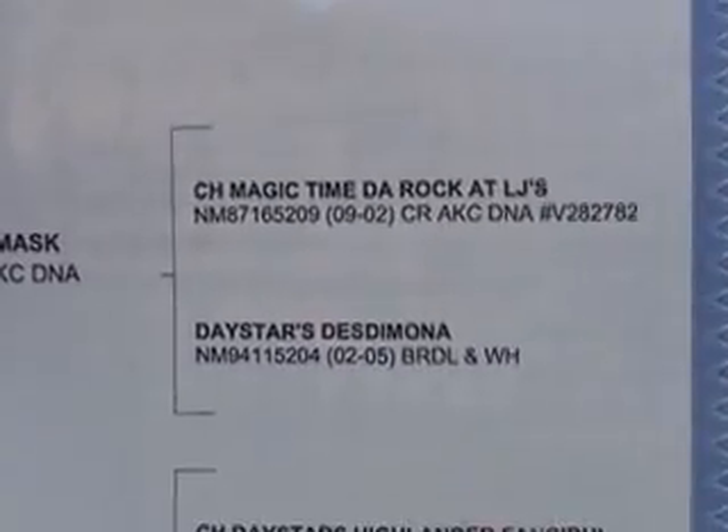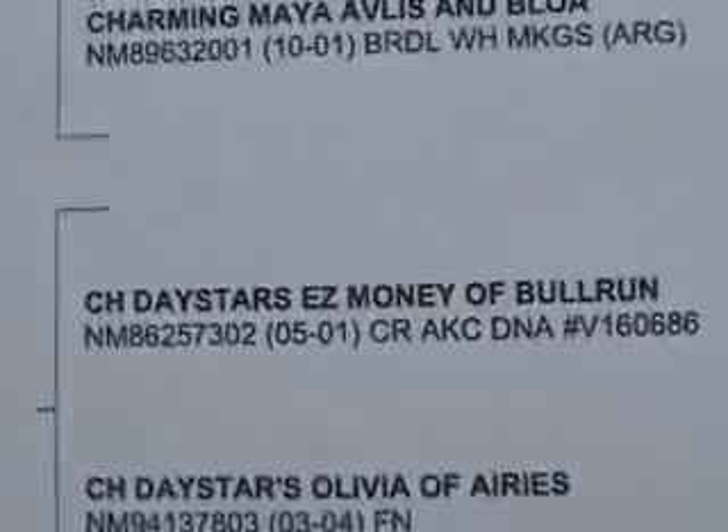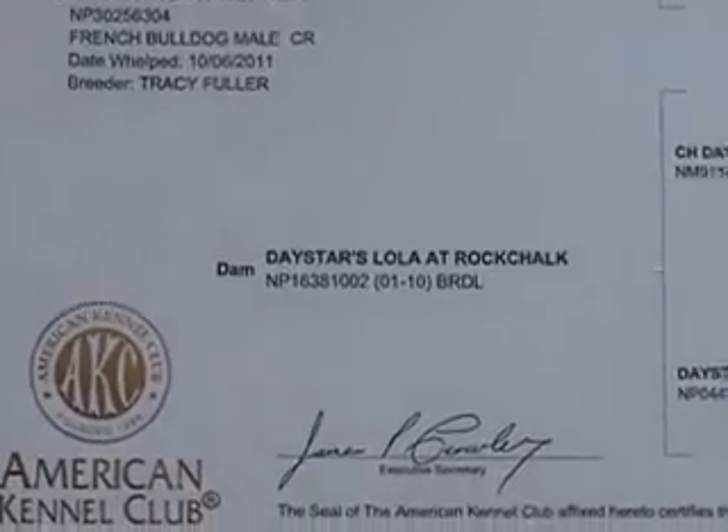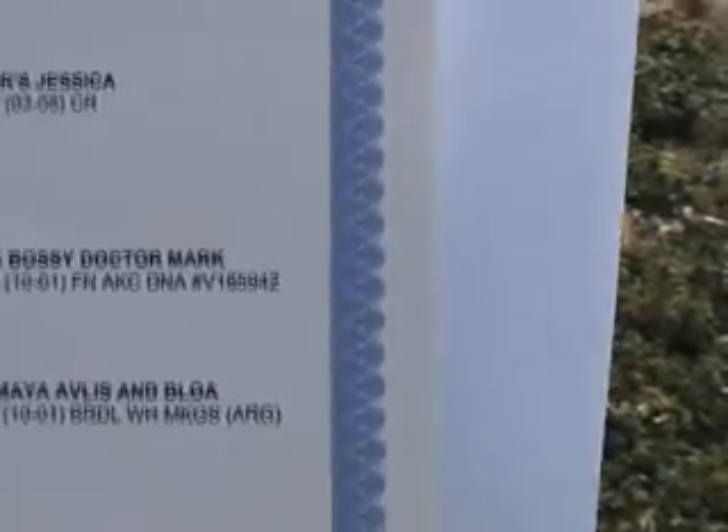So that was the mum and the dad. Here are the grandparents and you can see champion, champion, Daystar again, champion — just one that's not on the mother's side. These are the parents, these are the grandparents — champion, champion. Then we go to the great-grandparents and there's only one out of that lot that's not a champion, and they're all Daystar too.